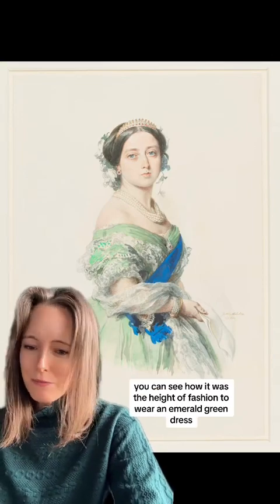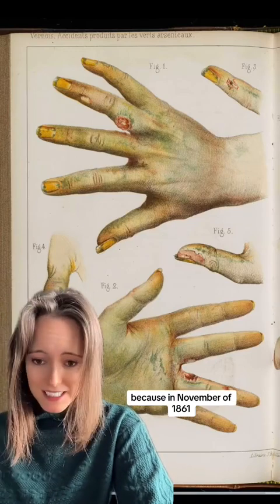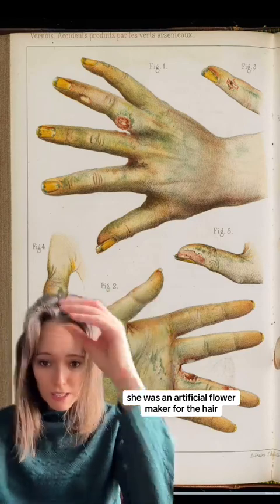Even Queen Victoria liked to wear green, so you can see how it was the height of fashion to wear an emerald green dress. People soon did become aware of the deadly effects of arsenic, because in November of 1861, a girl called Matilda, who was 19 years old, was an artificial flower maker for the hair.